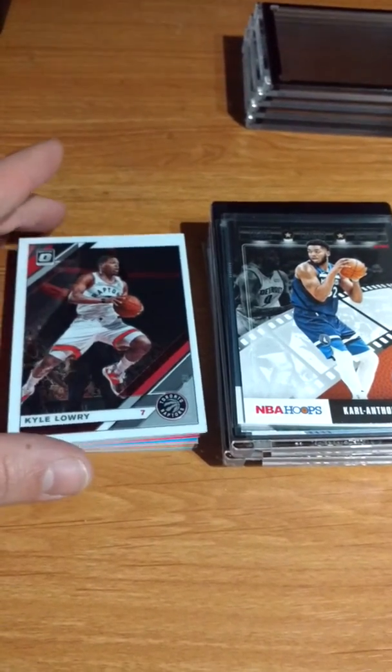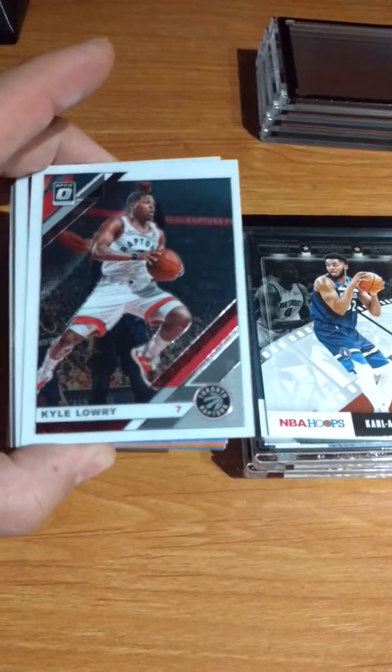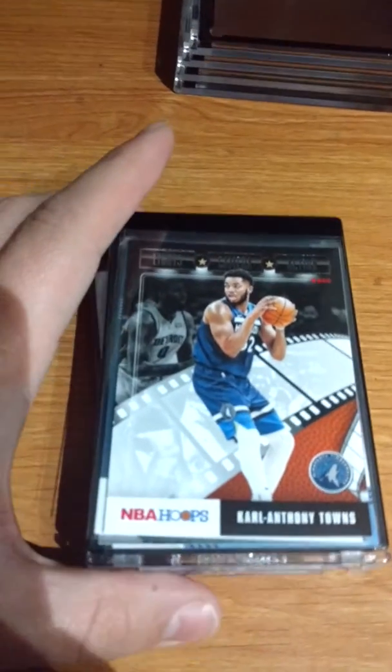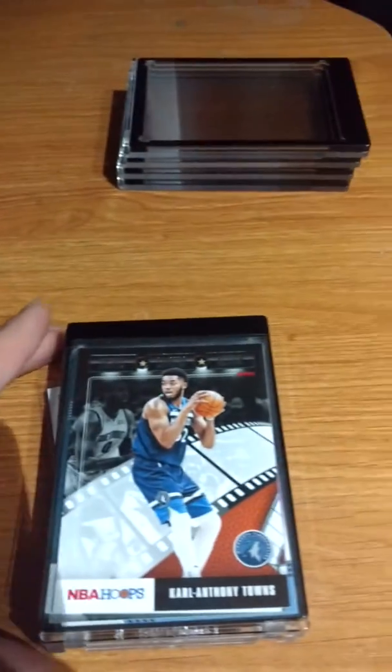Two of the packs I bought at Walmart today. The best base card I got was Kyle Lowry. These are the Optic donors and the NBA Hoops, so here they are, opening them up.